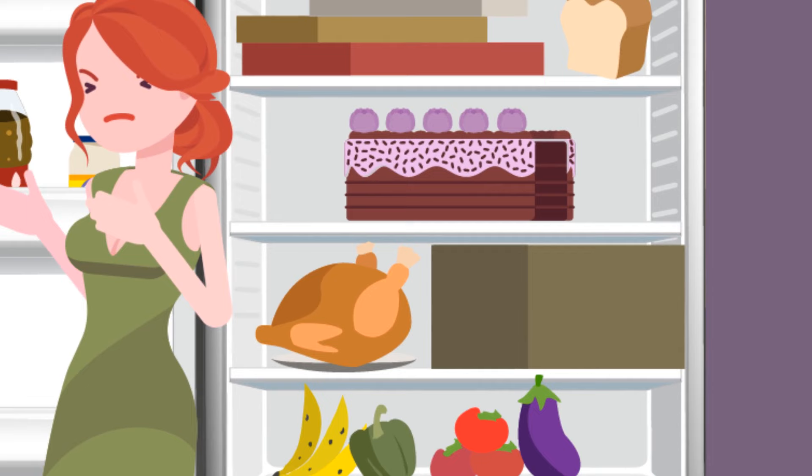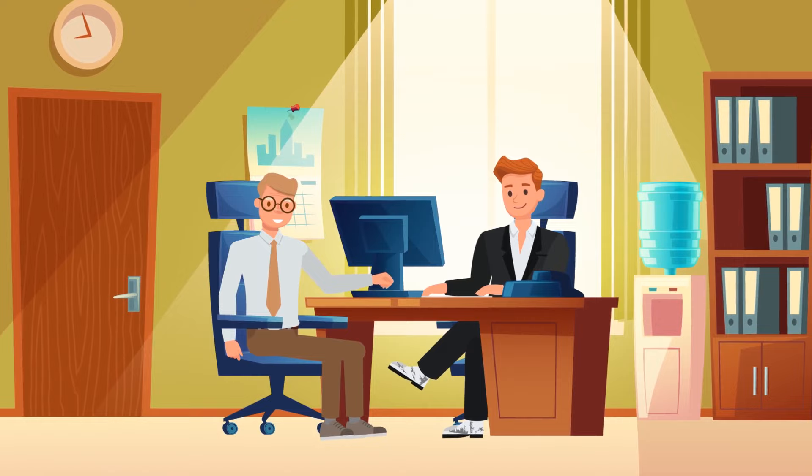Tom is having a job interview. The HR manager likes his resume and asks him one final question to check his logical thinking. These toothpicks indicate a group of fish moving from west to east. Can you make them move in the opposite direction by moving just three toothpicks? Here's the solution.